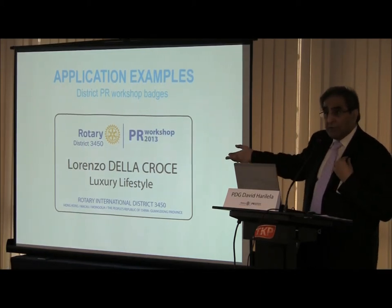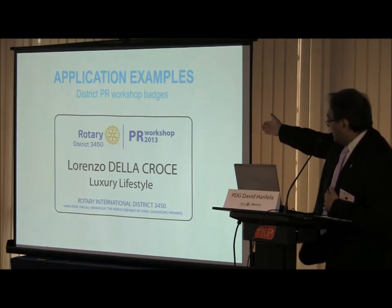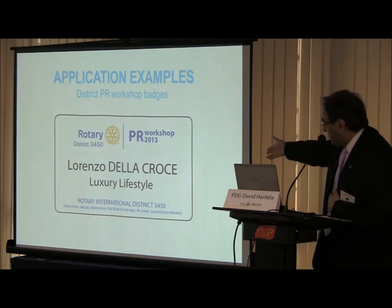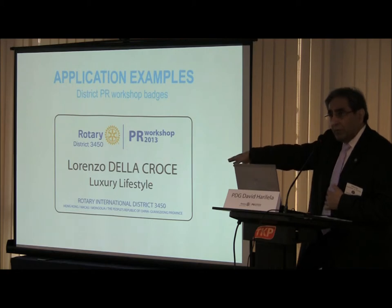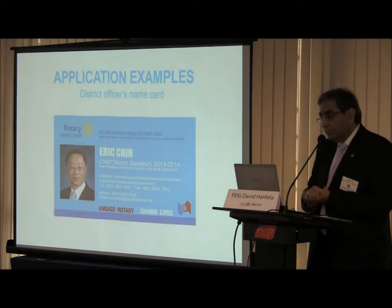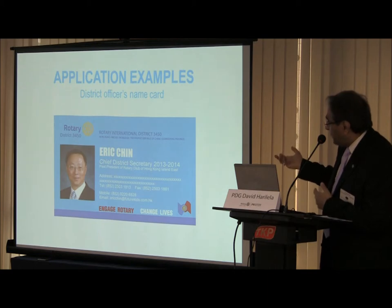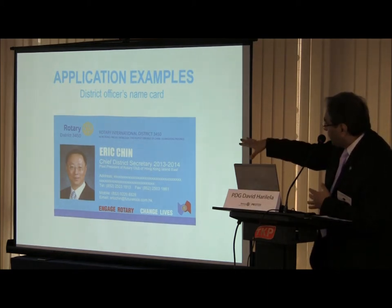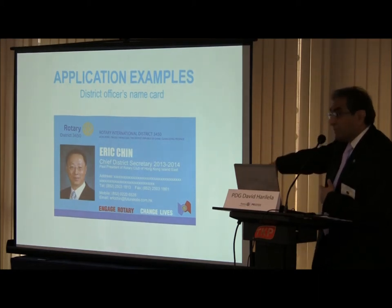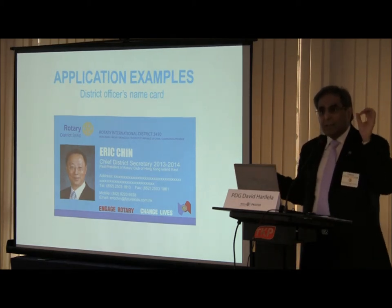Your workshop badge is 100% compliant with the new regulations. This is a district project — you put down what the project is next to it. This is an example of someone attending from District 3450. On your lapel, you have the right version of what to use. On the district gravel, I've put in Eric as an example so you can see: to the right you can still use your theme logo — it doesn't go away. The biggest change is the wheel now becomes mono-color.